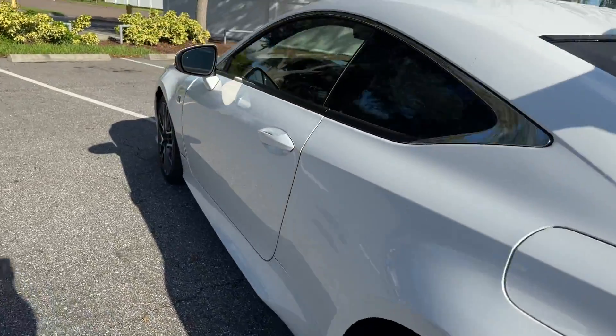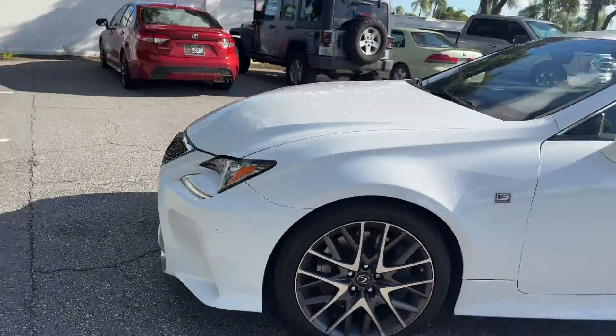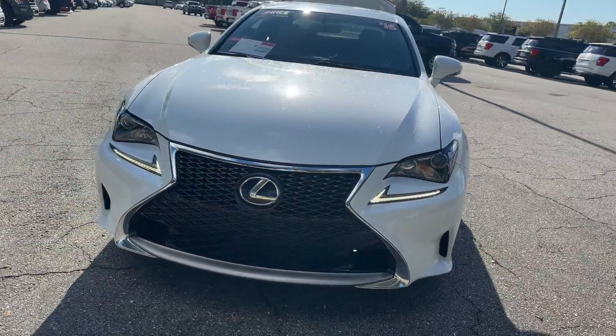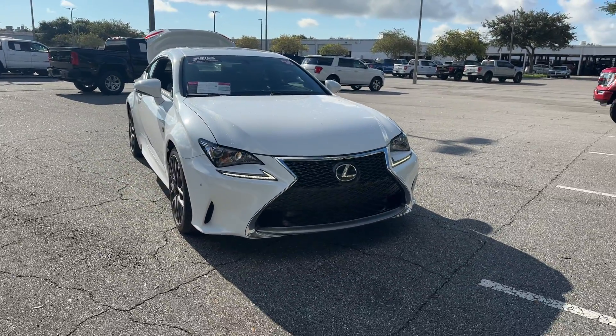This vehicle is powered by a two-liter turbocharged engine, so it's got power. And like all pre-owned vehicles at AutoNation Ford St. Pete, it has a five-day, 250-mile money-back guarantee.